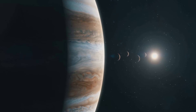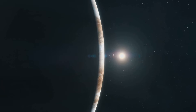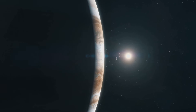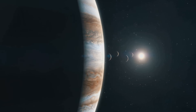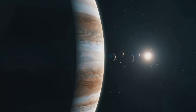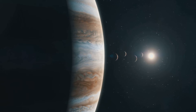Europa, with its smooth icy surface, is believed to harbour a vast ocean of liquid water beneath its icy crust, making it one of the most promising places to search for extraterrestrial life. Io is the most volcanically active body in our solar system, with numerous active volcanoes constantly reshaping its surface. The gravitational pull of Jupiter and its other moons causes significant tidal heating on Io, powering its volcanic activity. Callisto is the most heavily cratered object in the solar system, providing a record of ancient impacts. Jupiter's moons exhibit a wide range of terrains, including icy plains, volcanic mountains and ancient impact craters, offering a glimpse into the diverse geological processes shaping these celestial bodies.